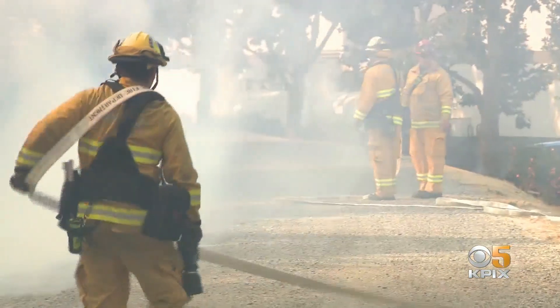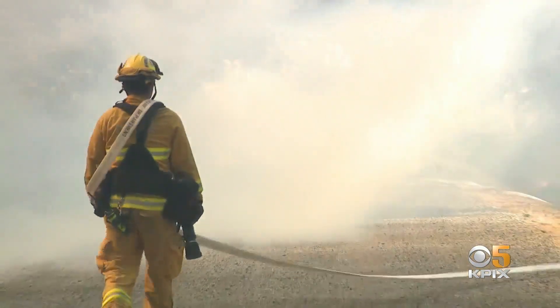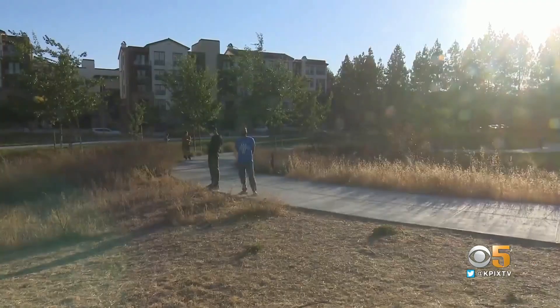The fire also created a heavy smoke cloud that covered a large swath of the Santa Clara Valley all afternoon. For neighbors, it will be a smoky and nervous night. You just don't know what all them trees and stuff is, man. And that wind shift and you get one of them embers up there, we got a problem.